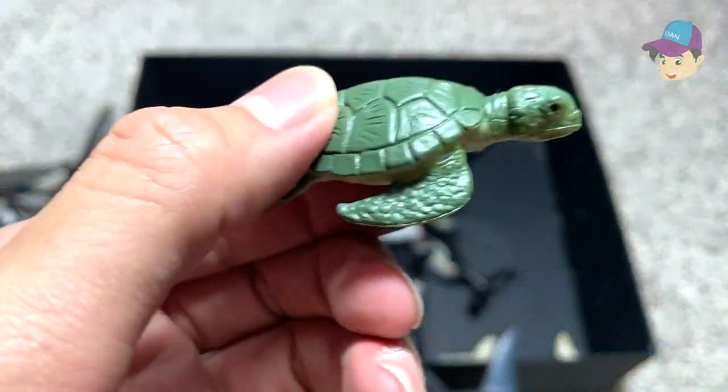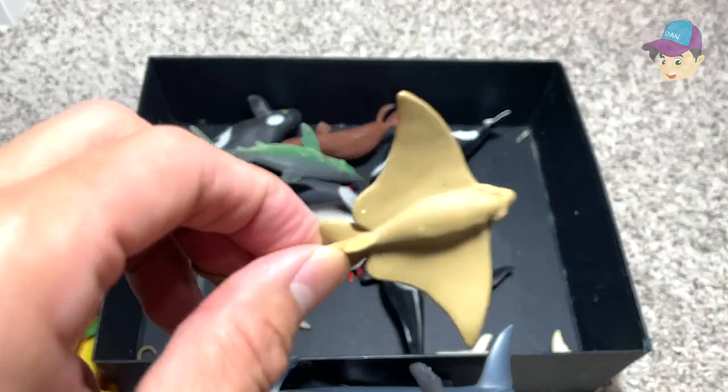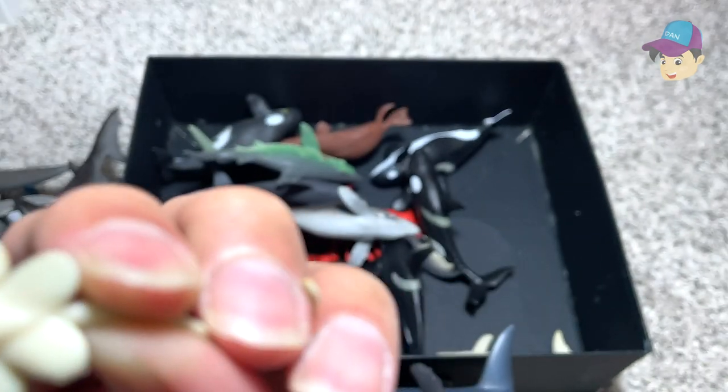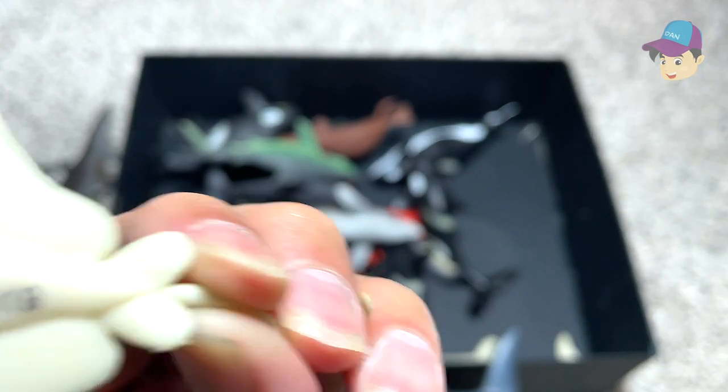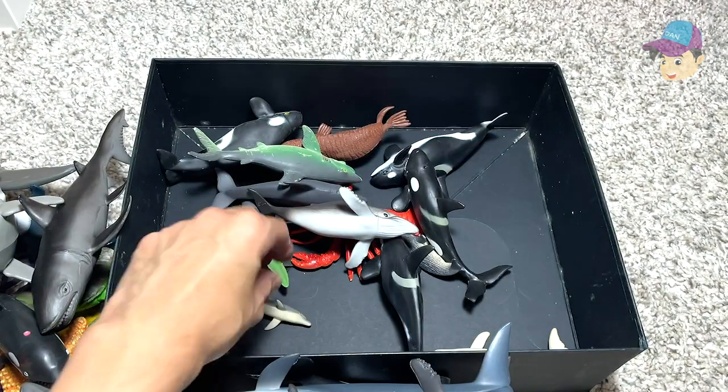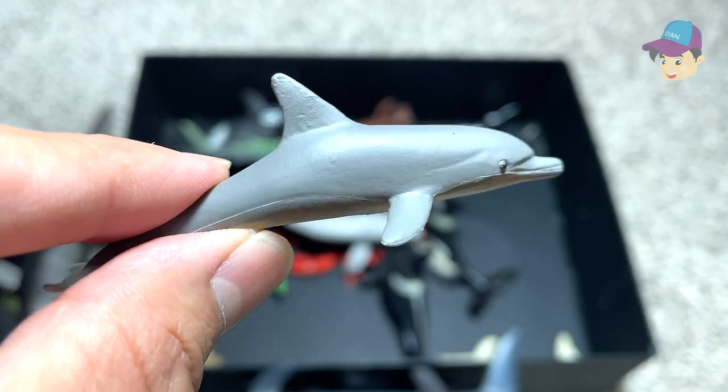A green sea turtle — a very small little figure. And what type of ray is this? Let's see the name written below — this is actually an eagle ray. Wow, that's a really cool name. And a dolphin, a bottlenose dolphin.